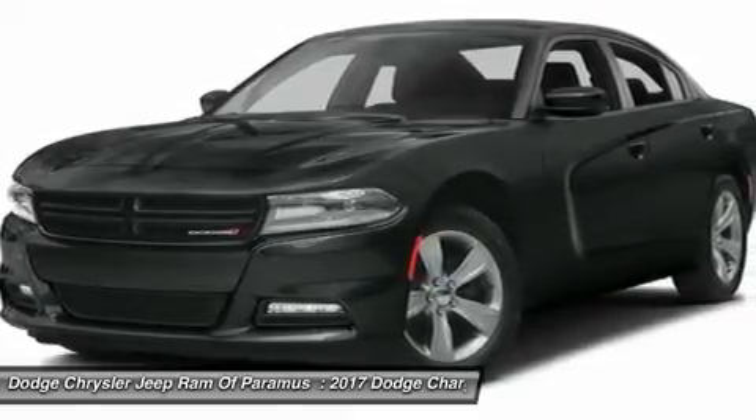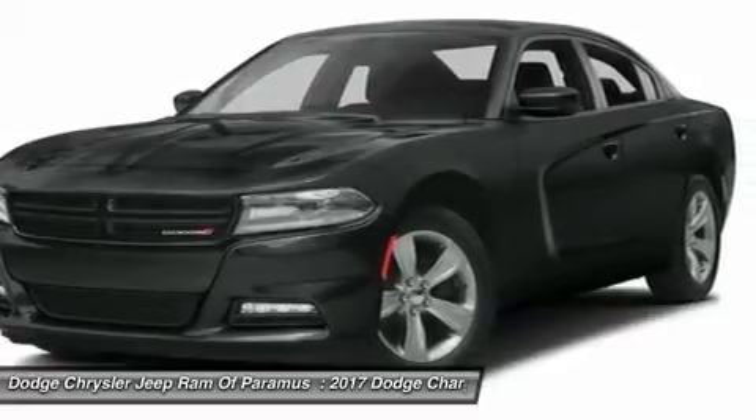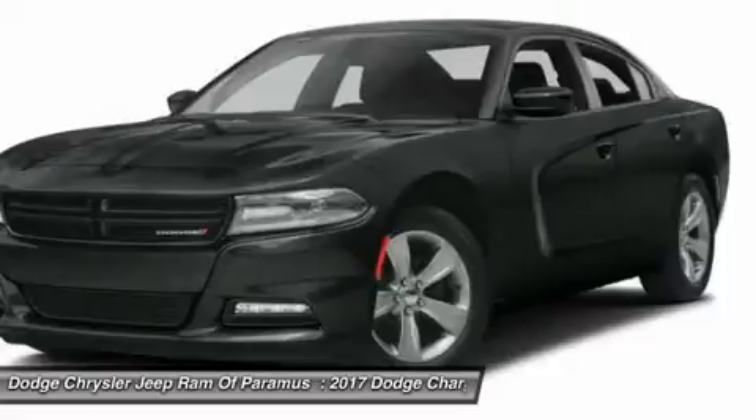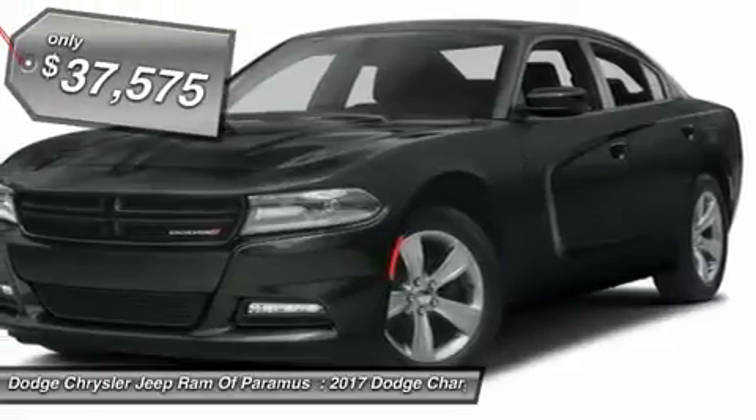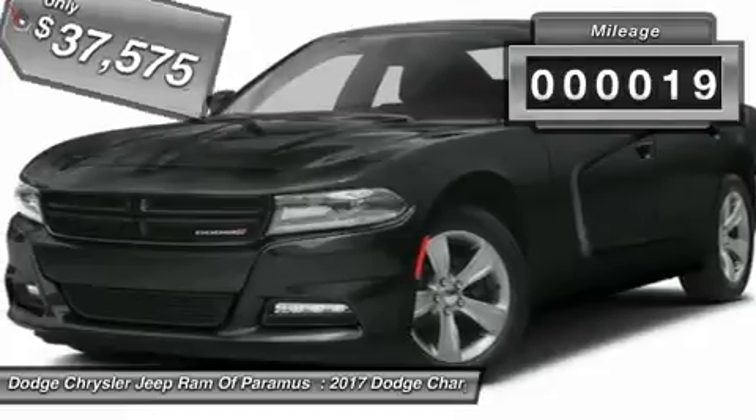The Charger is a powerful sedan that excites at every turn. Peace of mind comes standard with Charger's 5-star government front and side impact crash test rating and is priced below $40,000. This vehicle has less than 100 miles.